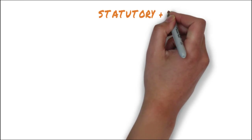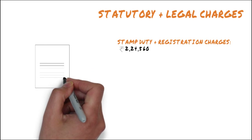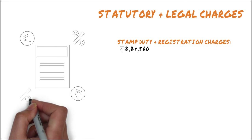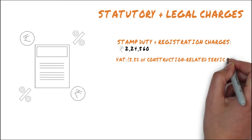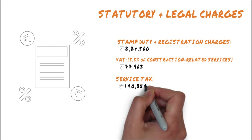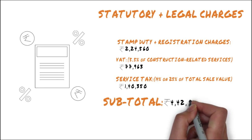Finally, let's add up the statutory and legal charges as well. In this example, there are stamp duty and registration charges of approximately 2,24,560 rupees. Stamp duty charges are anywhere between 3 to 12.5% of the total transaction and registration charges are about 1% of the registered property value. VAT on the property, which is about 5.5% of construction related services, comes to 77,963 rupees. The service tax is 1,40,350 rupees, that is 14% on 25% of the total sale value. This subtotal adds up to 4,42,873 rupees.